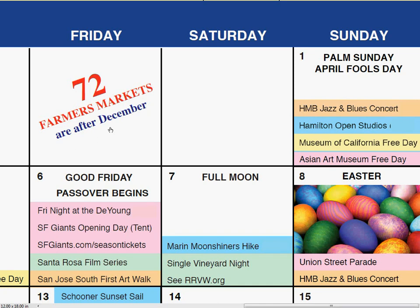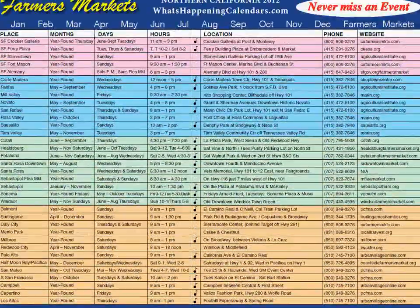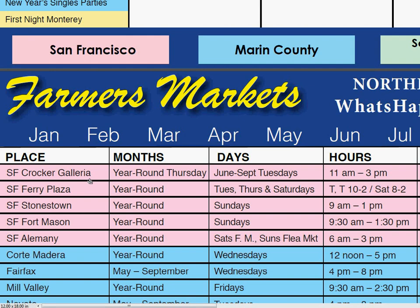Each month's calendar page also includes major U.S., Christian, Jewish, and Muslim holidays and the full moons. Plus, access to the bonus page featuring 72 Bay Area Farmers Markets, giving you their months, days, hours, location, phone number, and website — and most of them have live music.